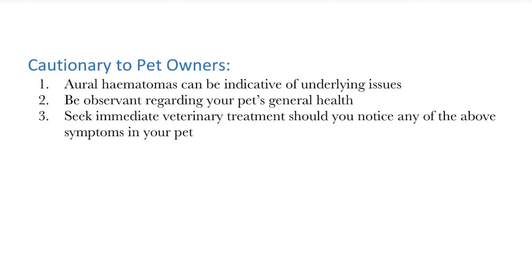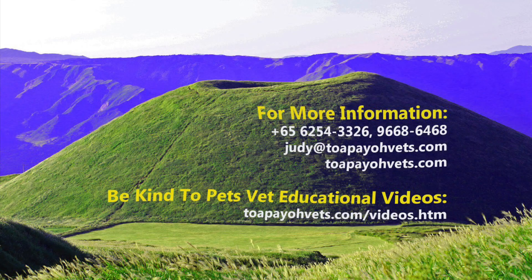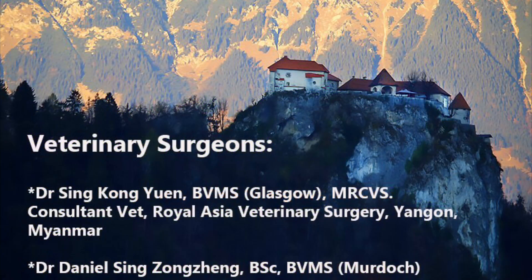As a final takeaway, aural hematoma can sometimes be indicative of other underlying issues like skin diseases or ear infections, so owners are advised to be observant regarding their pet's general health, and to seek early treatment should they notice the above symptoms in their pet. Do visit TobioVets.com if you need more information, and thanks for watching.